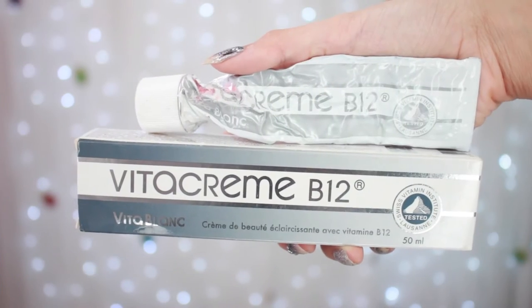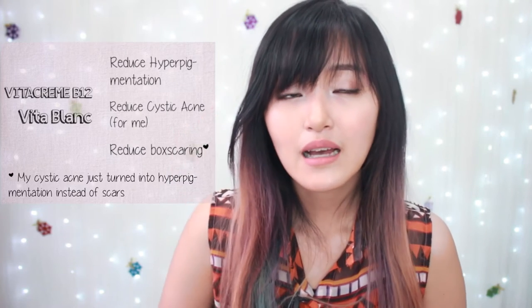My other favorite is this Vita cream B12 Vita Blanc. It's supposed to reduce the dark spots on your skin, but I personally love it because when I use this cream most of my acne are like those small tiny acne, and I only get cystic acne on my period — only like one or two. I used to get like five cystic acne at once, and I also don't get as many boxcar scars anymore since I use this.